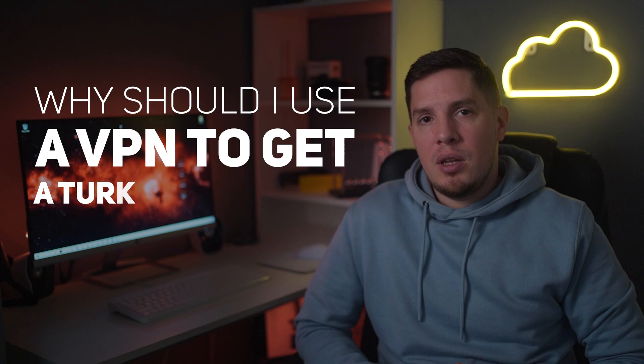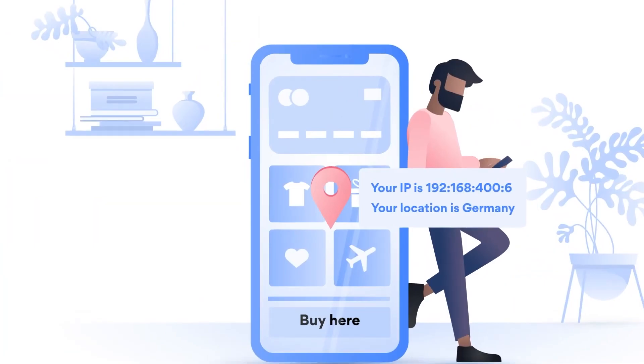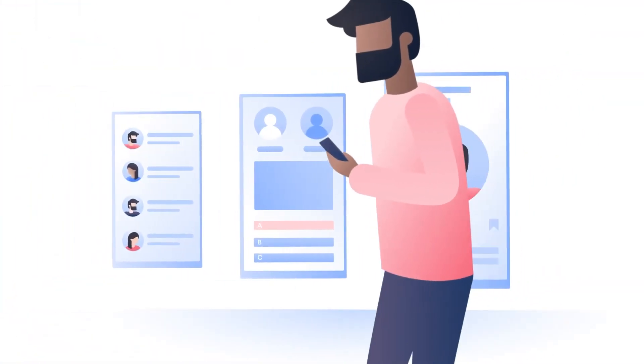Before I end this video, I'd like to answer a few common questions. First: why should I use a VPN to get a Turkish IP address? Websites determine your location by checking your IP address, so you probably won't have access to your local banking apps or streaming services when traveling outside of Turkey. Using a VPN is the easiest way to get a Turkish IP address so you can bypass these restrictions, plus it includes the added benefit of protecting your data from snoops and hackers.